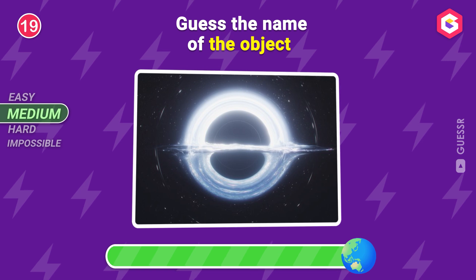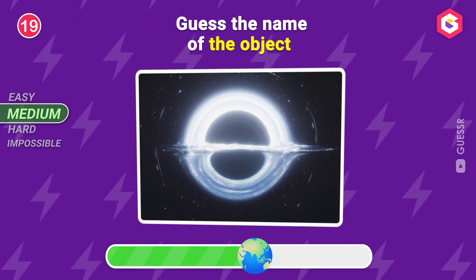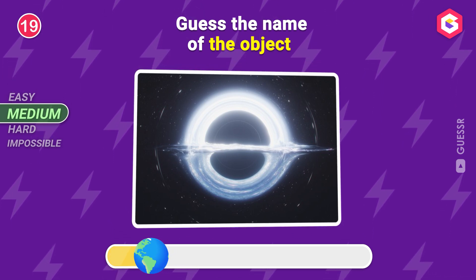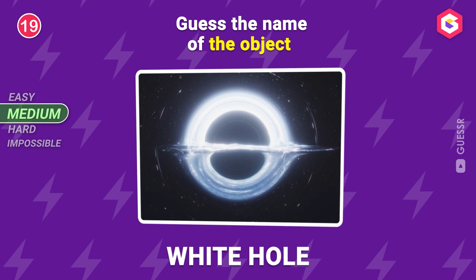Guess the name of this object! It's a white hole! And yes, they exist!